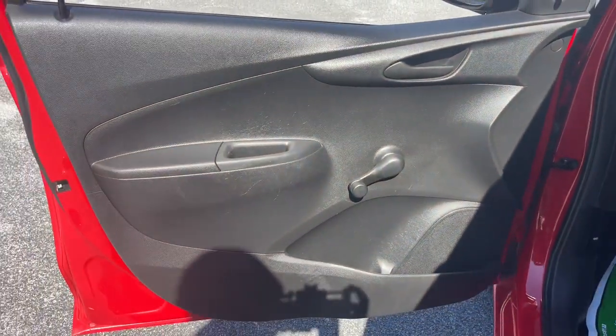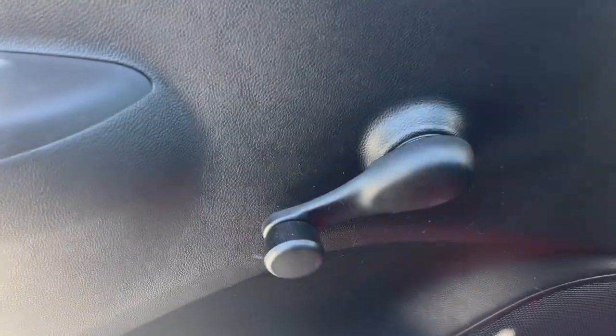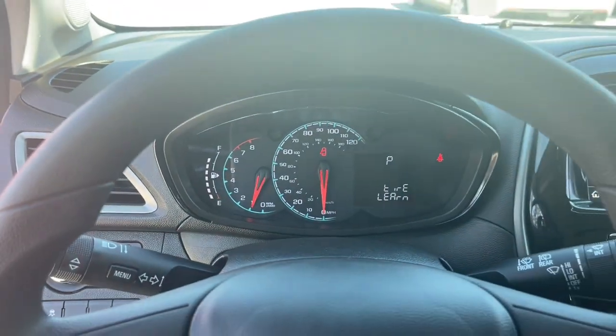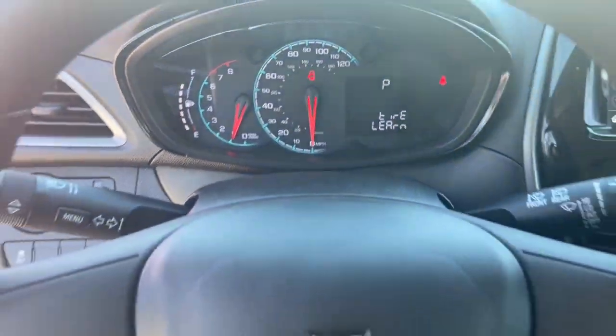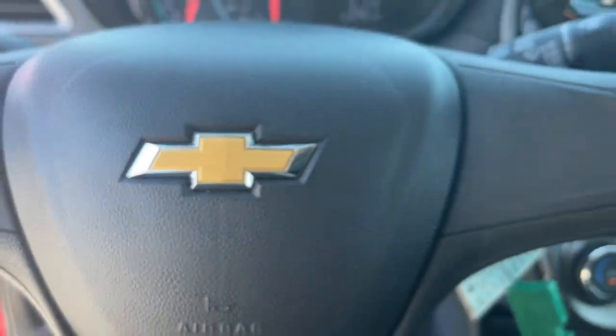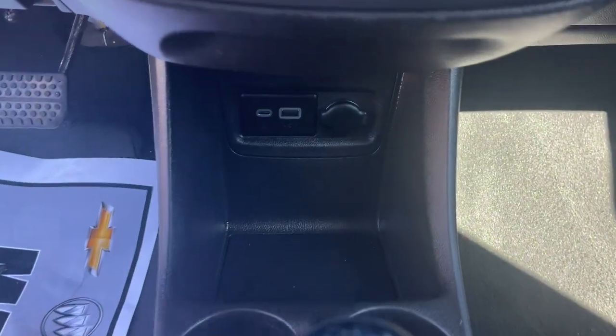These are just some of the great options this vehicle comes with: Premium Sound System, Electronic Stability Control, Rear Spoiler, Traction Control, Intermittent Wipers, Tire Pressure Monitoring System, Passenger Vanity Mirror, Automatic Headlights, Trip Computer, Driver Vanity Mirror.